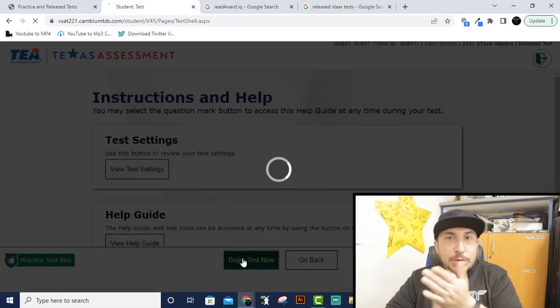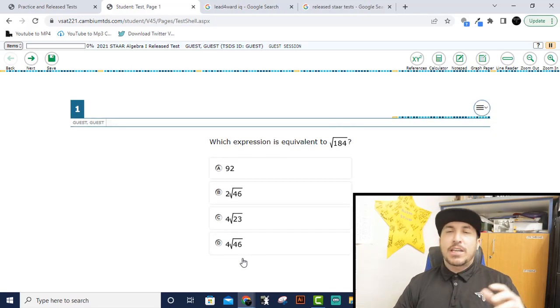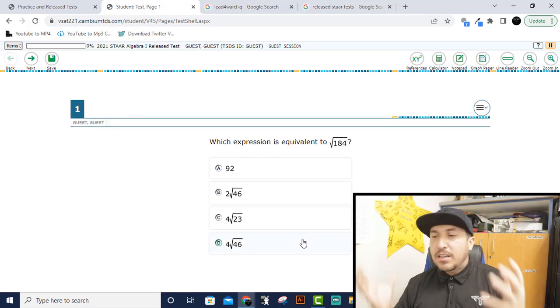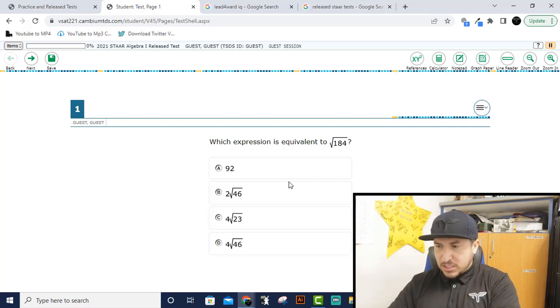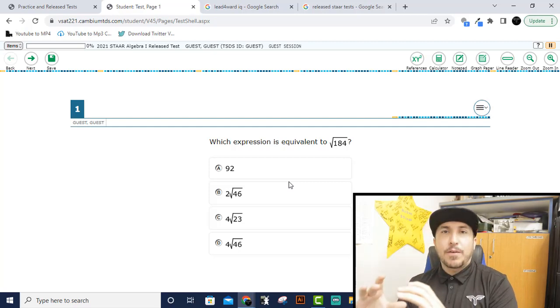It's going to load your test. This is exactly what your STAAR test will look like — this is the software you're going to be using. You're not going to have all these tabs on the top, so don't worry about those. Yours is going to be full screen. You'll be locked into that software, but this is what it will look like when you're in the secured software for your STAAR test.